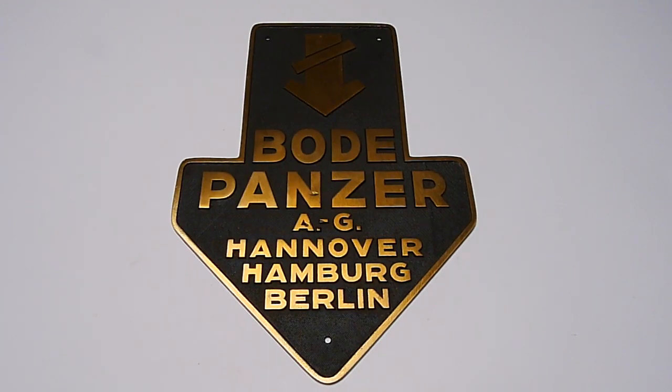Hello everyone and welcome! Let's take a look at this beautiful old Bodepanzer safe plate.